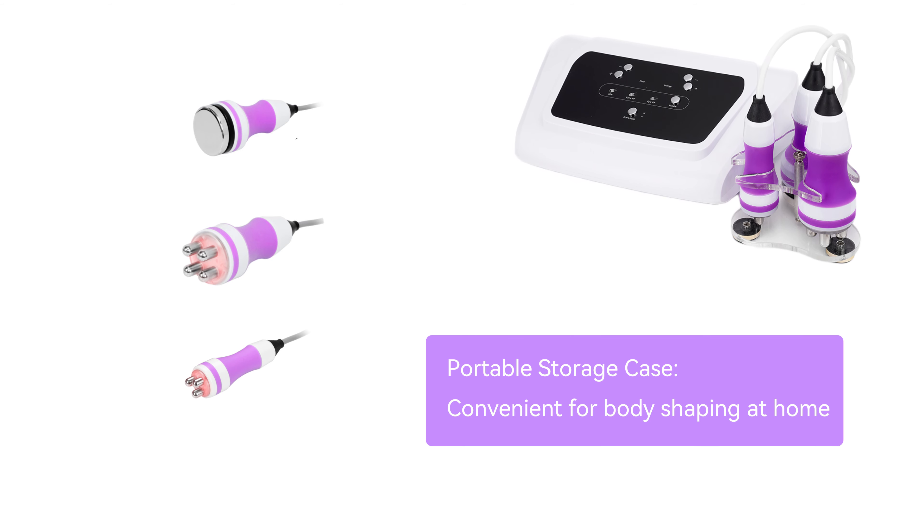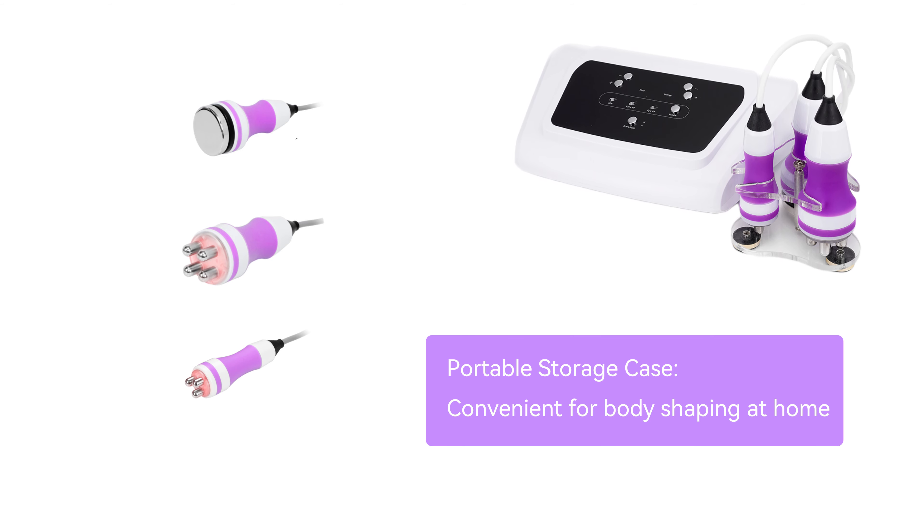3 in 1 fat loss device. Portable storage case, convenient for body shaping at home.